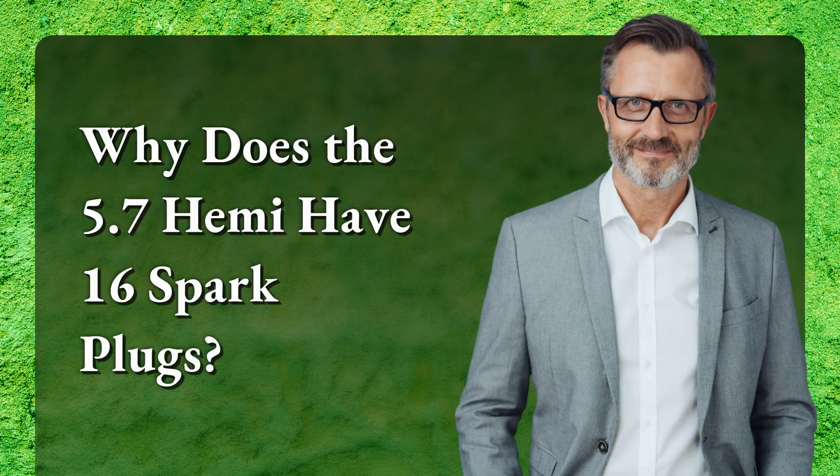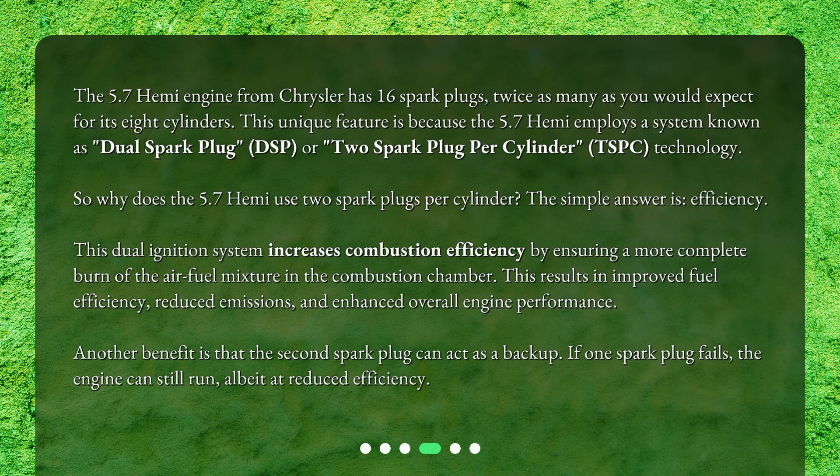Why does the 5.7 Hemi have 16 spark plugs? The 5.7 Hemi engine from Chrysler has 16 spark plugs, twice as many as you would expect for its 8 cylinders. This unique feature is because the 5.7 Hemi employs a system known as dual spark plug (DSP), or two spark plug per cylinder (TSPC), technology.